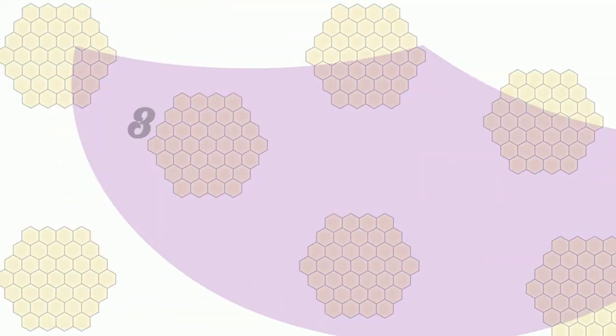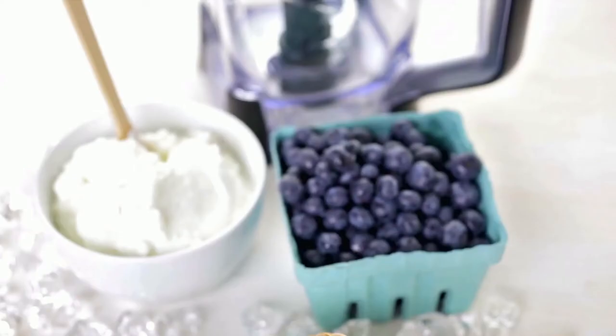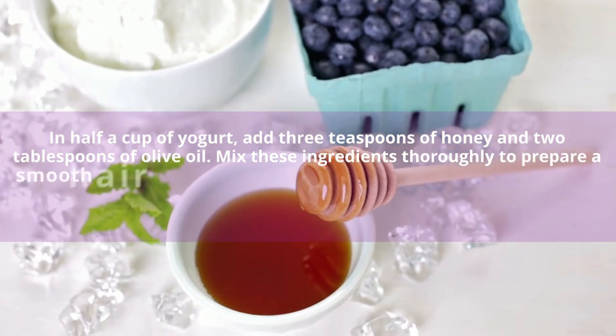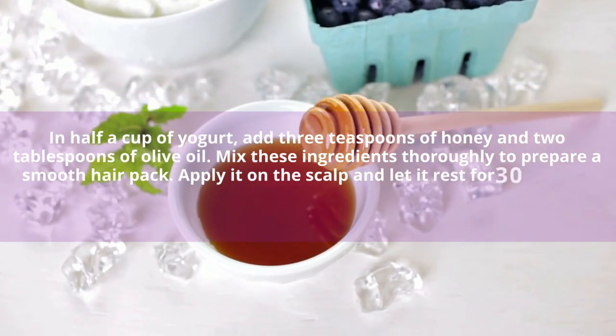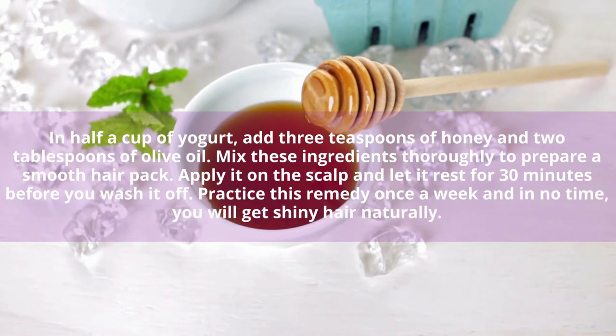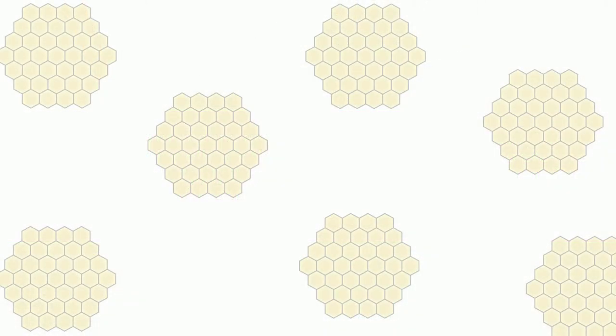Yogurt and Honey Mask. In half a cup of yogurt, add 3 teaspoons of honey and 2 tablespoons of olive oil. Mix those ingredients thoroughly to prepare a smooth hair pack. Apply it on the scalp and let it rest for 30 minutes before you wash it off. Practice this remedy once a week and in no time you will get shiny hair naturally.